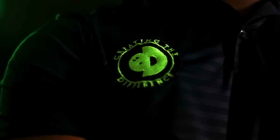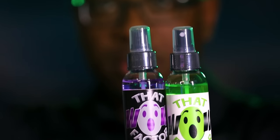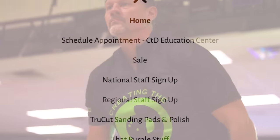The icing on the cake is the products. In order to be on national staff, you've got to get familiar with what we're doing. The way I tell people is, we've got this regional staff program that is free to join. All you've got to do is go to the website, ctdbowling.com. There are three little lines — you click them, a drop-down menu pops up, and you join the regional staff.